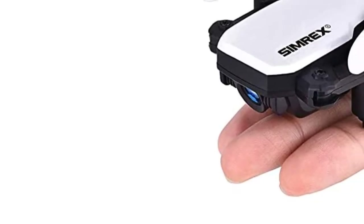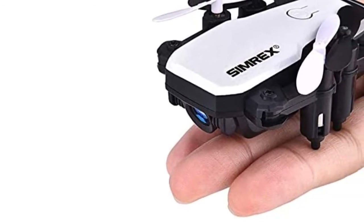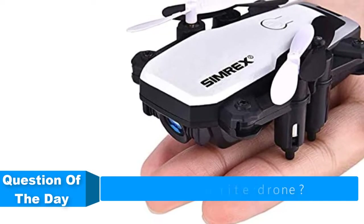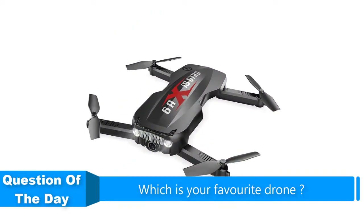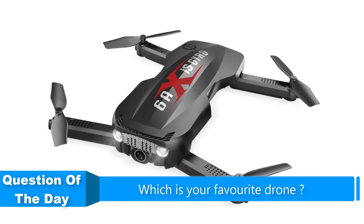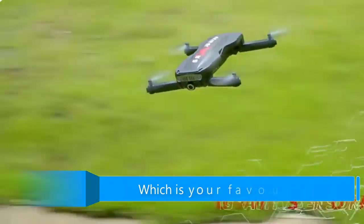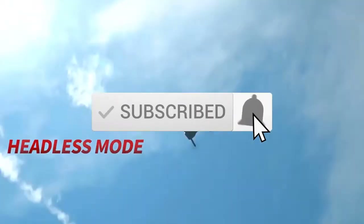Hello everyone. In this video we are going to be checking out the five best drones. I made this list based on my personal opinion and research of the market. I try to list them based on their price, quality, durability, and more. If you want more information and updated prices on the products mentioned, check out the links in the description below, and be sure to subscribe to our channel for future review videos. Okay, so let's get started.